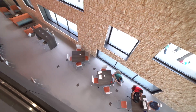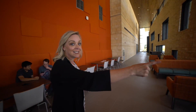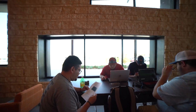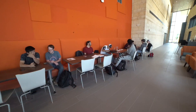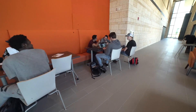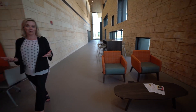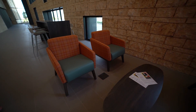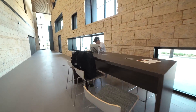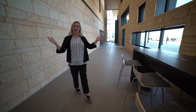Throughout the building you'll see collaboration spaces — chances for you to hang out or maybe study together. Our goal was to have these spaces be comfortable enough to socialize or functional enough to do your homework and study together. If you see a space in a common area, consider this your space. Make yourself at home. We want you to be successful and it starts right here.